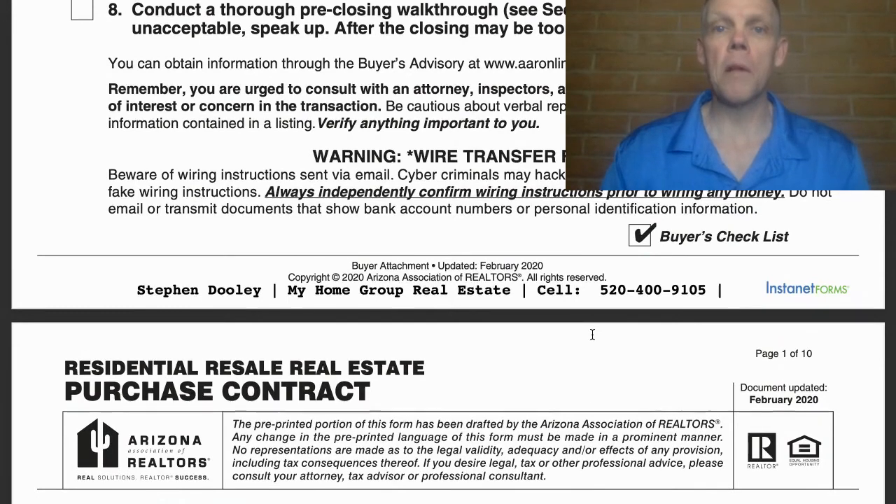Conduct a pre-closing walkthrough. If the property is unacceptable, speak up. The pre-closing walkthrough is important — it is not required, however it is strongly suggested that you do it. Either way, you are required to do some paperwork on it. There's actually a checkbox on the form that says you elect to not do the walkthrough if you so choose. It's always a good idea to go back through the house and put eyes on it right before you close.